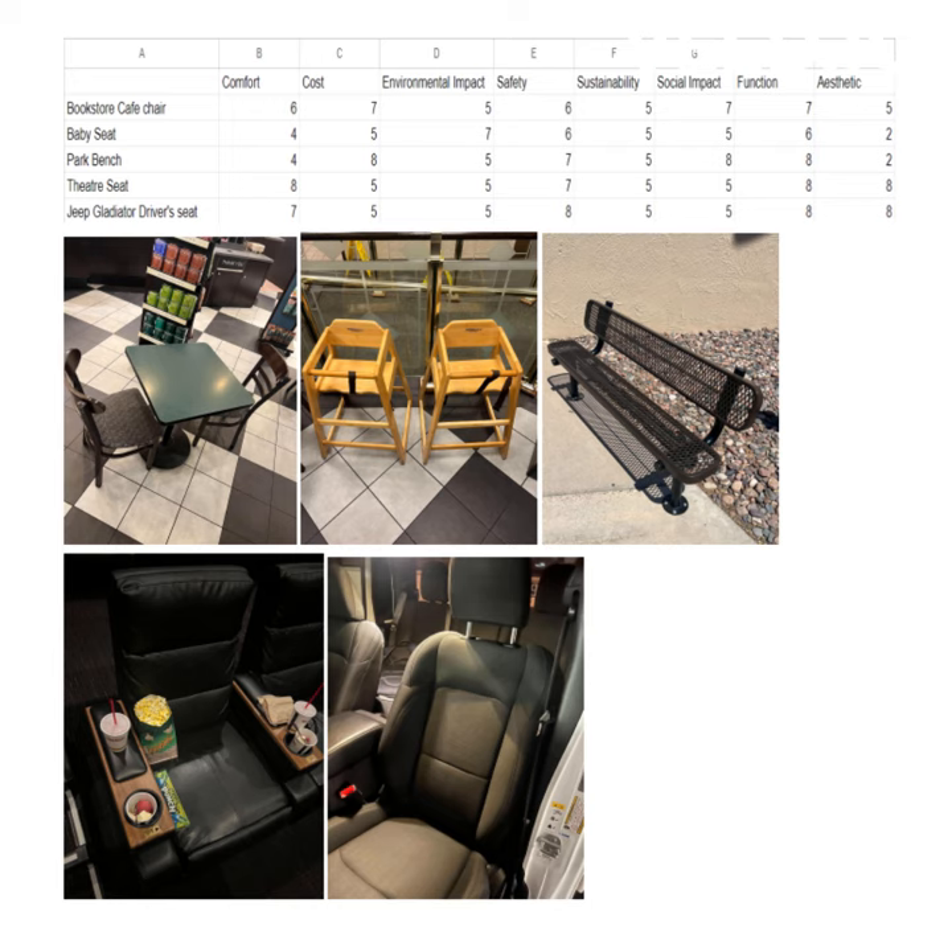Sustainability is just neutral from a more direct sort of perspective. Social impact: 7 for the bookstore chair — you can sit and talk with people. Park bench is higher up because you can also talk with people. The rest are just kind of neutral.